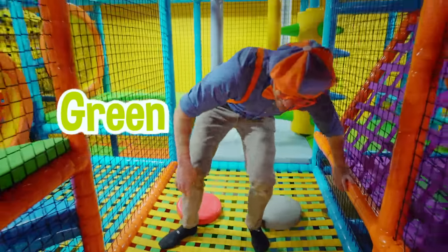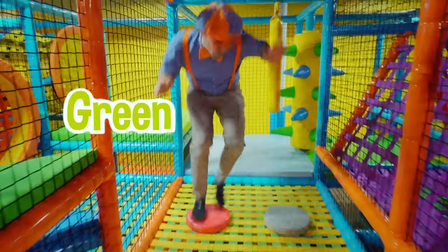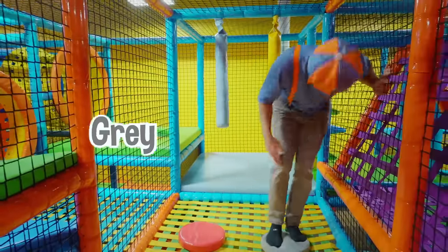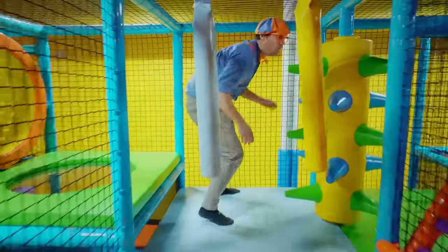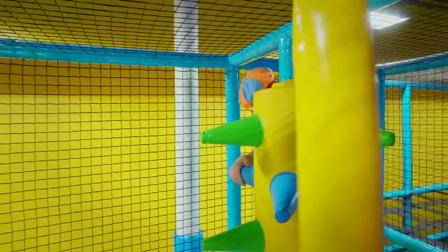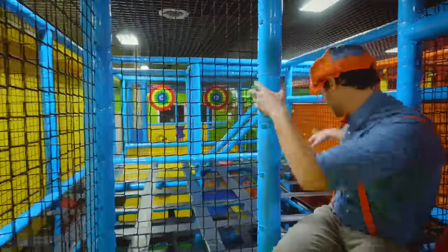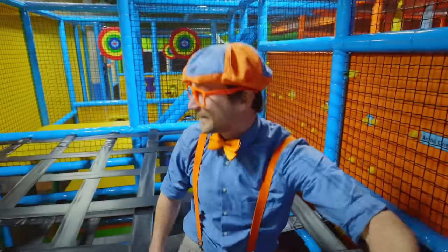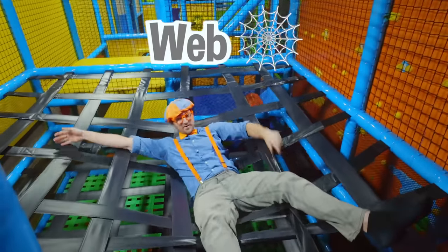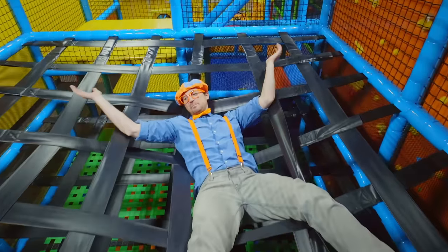Let's try that again — ready? Orange, green, red, gray! Good job! Wow, look at it — it's like a web! It's like I'm an insect in a spider web!